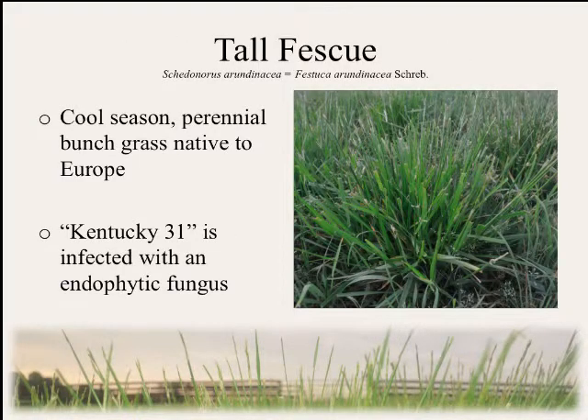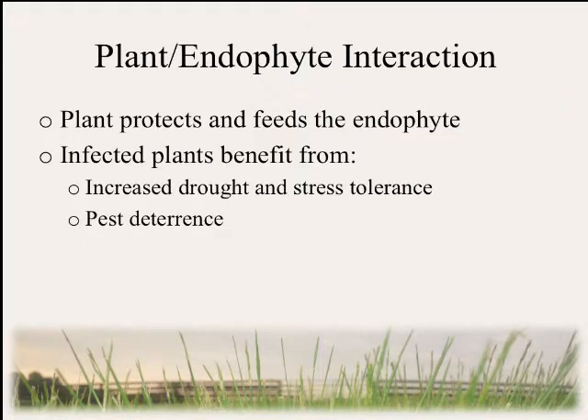To begin, tall fescue is a cool-season perennial grass found throughout the United States, but most prevalent in the southeastern United States. The Kentucky 31 variety is known to be infected with an endophytic fungus that forms a mutualistic relationship with the plant. In this relationship, the plant protects and feeds the endophyte, and in return benefits from increased drought and stress tolerance, as well as pest deterrence.